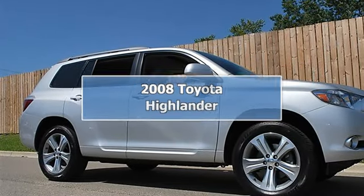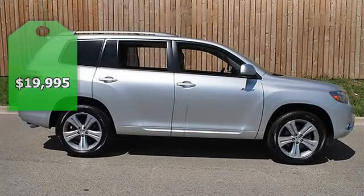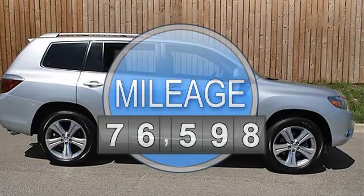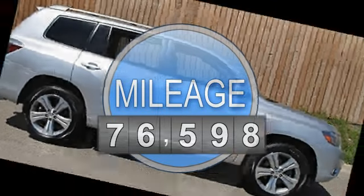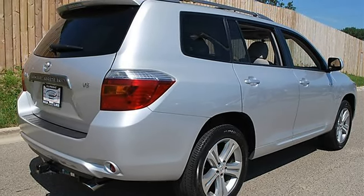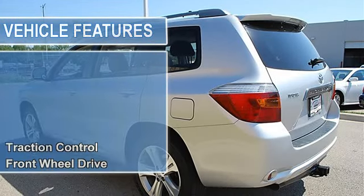2008 Toyota Highlander Sport Utility. This vehicle features the following equipment: Automatic, Gas, 5-6 cylinders, 3.5L, FWD, Power Tilt and Slide Moonroof with Sunshade, Traction Control, Electronic Stability Control, Front Wheel Drive.